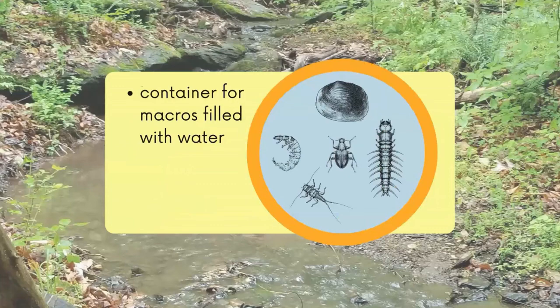We also need a container with water to put them in. Remember, most of our macros have gills and all of them breathe in water, so they need to stay in the water.